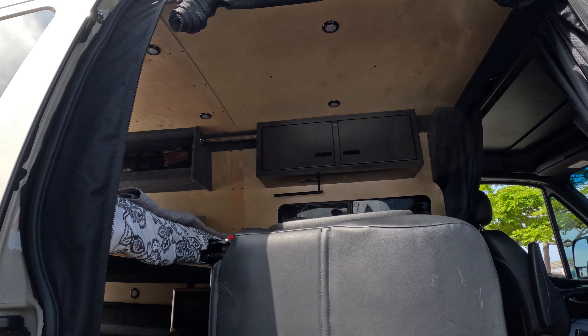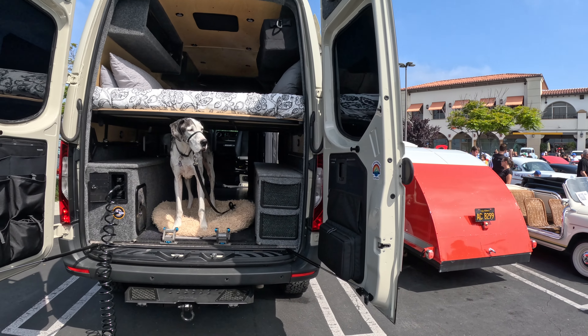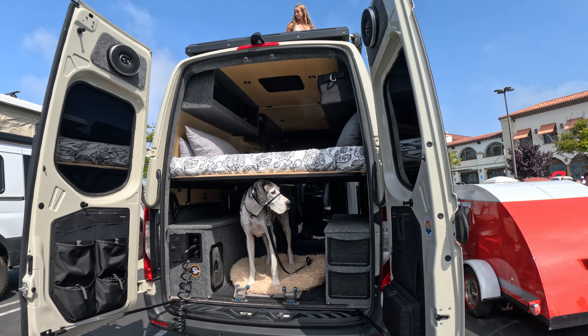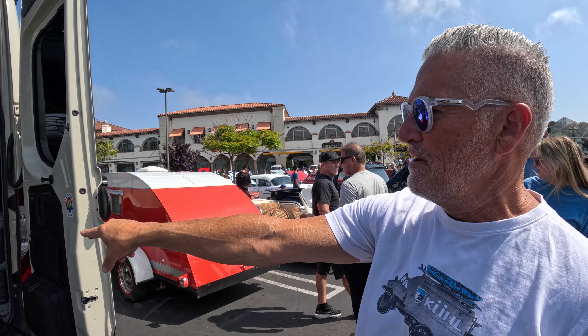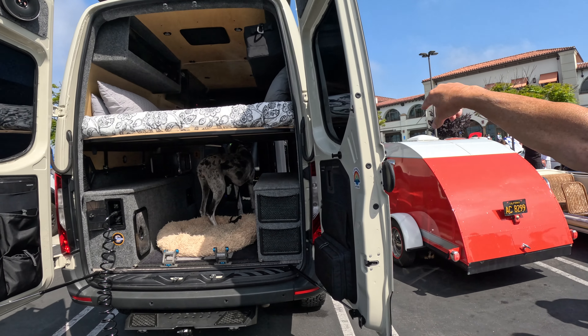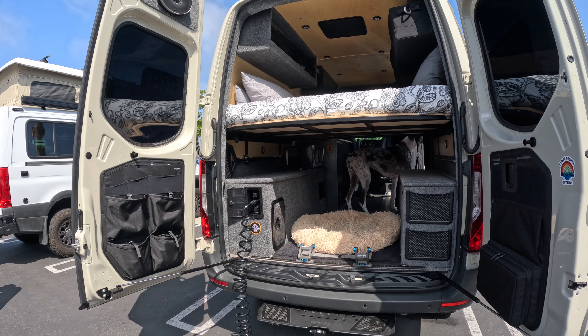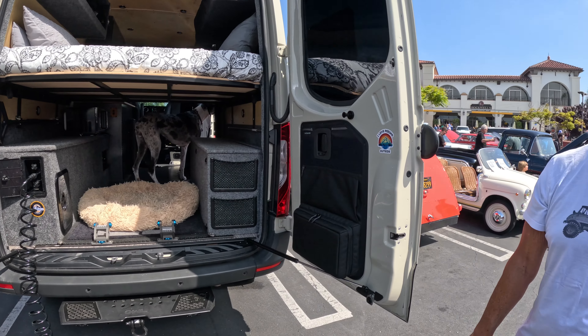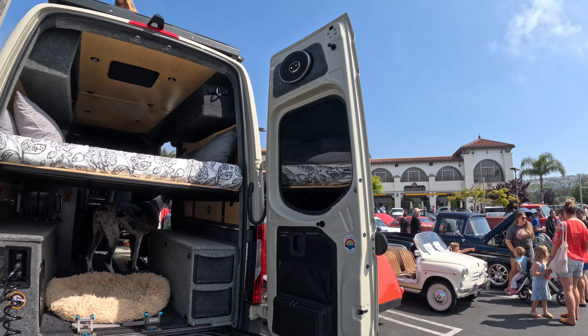This is pretty cool — this is yours? Yeah, this is really, really cool. Two up there — you can put a twin-size air mattress, it fits down here in between, and you can sleep across the front. There's a bed that goes across, and it's got a diesel heater. I like it, man.